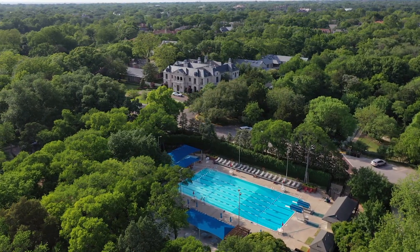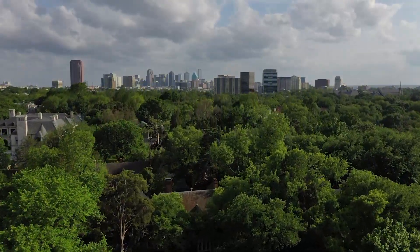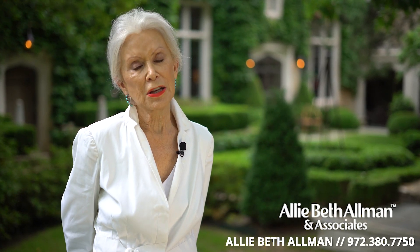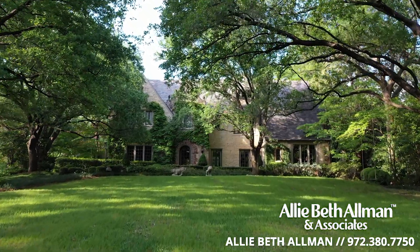You're right across the street from parks, pools, tennis courts, and trails. Highland Park Village and Dallas Country Club are just minutes away, with easy access to downtown Dallas. We're really the fourth owners of the house, but I don't think anyone has loved it as much as we have. This is a once-in-a-lifetime property.